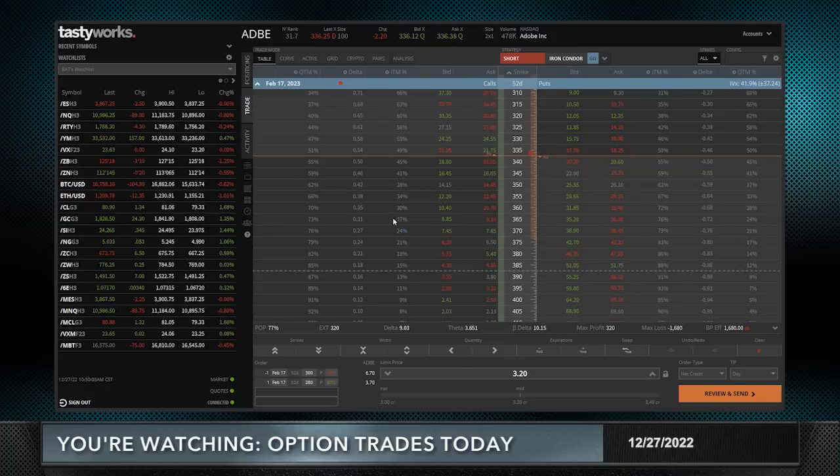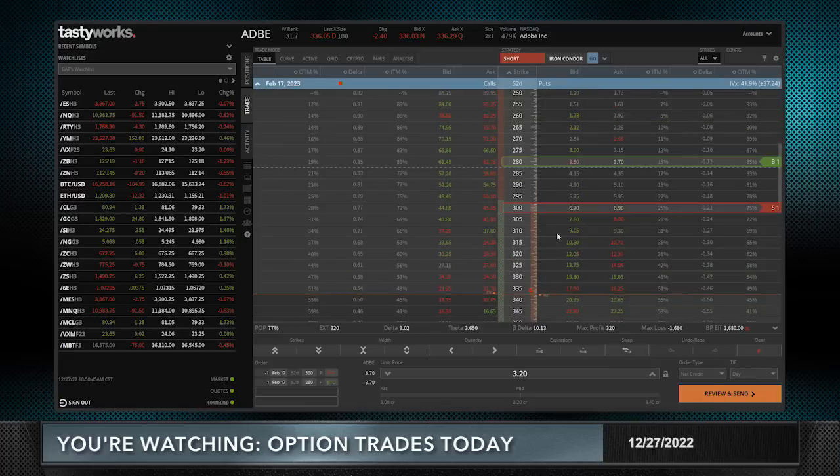I usually default to delta but I look at both. The put side as a standalone trade has a 77% probability of profit. So if you're just bullish on Adobe, that would be something to look at. However, the credit collected is not quite as high as we'd like for a standalone trade — we'd ideally like to collect one-third the width of the strikes. So for a standalone I'd probably make this a $10-wide spread, or sell something like the 310 put and buy the 290, where I can get closer to $5.50 to $6.00, which is around one-third the width of the strikes.